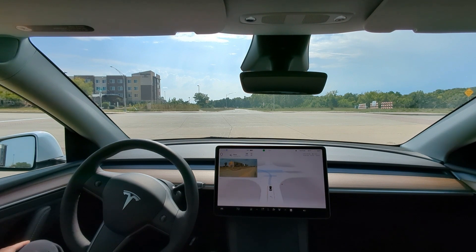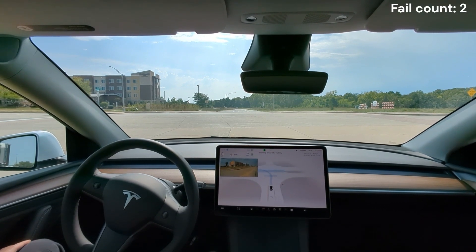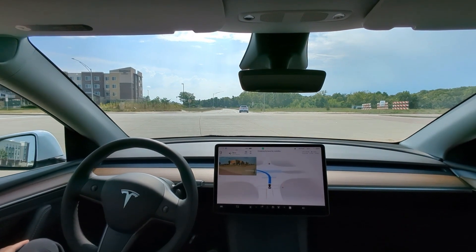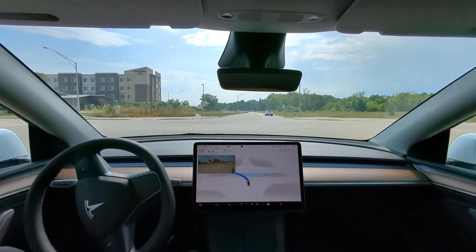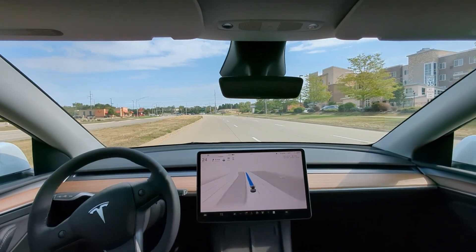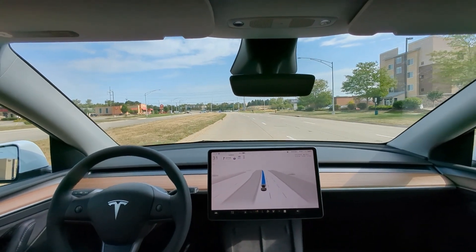We're at a dead stop here at a four-way — this is definitely a fail. We got a guy on our left that had to go without us. We're going to hit the accelerator now, but this is a three-way intersection, so fail right off the bat. Let's keep going and see what we can find today.